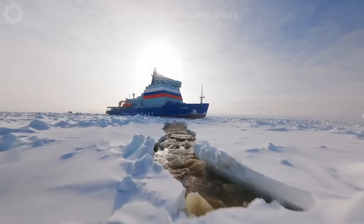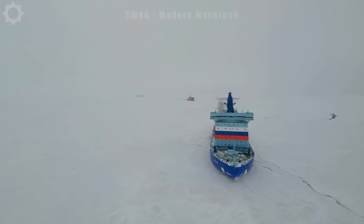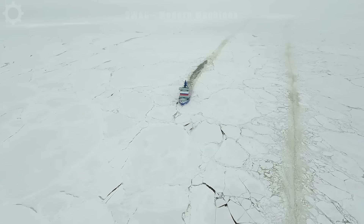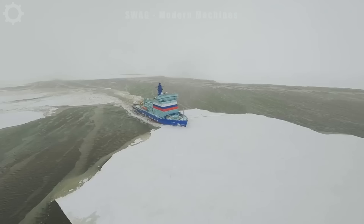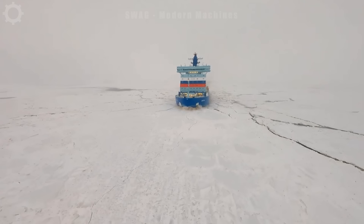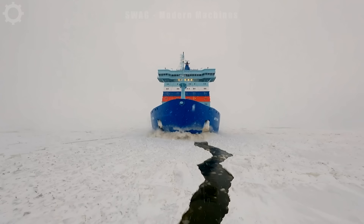The Russian nuclear-powered icebreaker Arktika is currently cutting through the ice, showcasing its impressive capabilities in navigating the Arctic. This technological marvel is designed to effortlessly break through the most formidable ice formations, ensuring smooth passage in the harsh Arctic environment. Equipped with advanced nuclear propulsion, the Arktika stands as a symbol of Russia's commitment to overcoming the challenges of polar exploration.